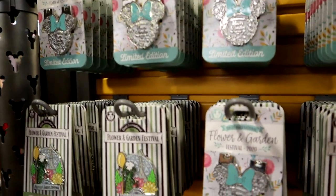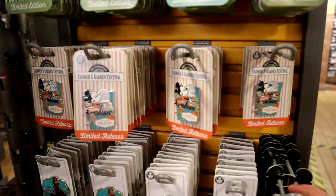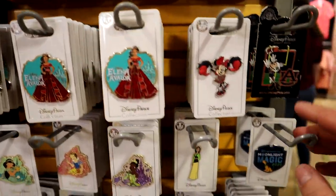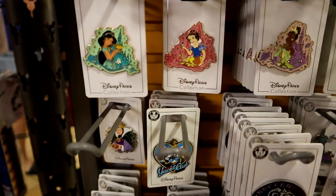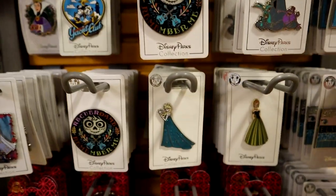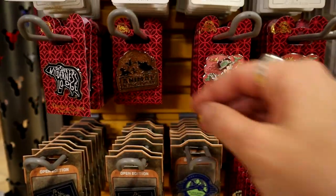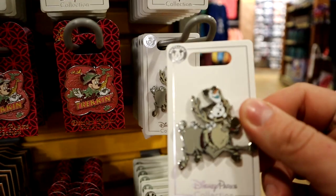Here we have the Flower and Garden Festival pins for $4.99. They have some princess pins, Mickey, Minnie, Tiana — so cute — though of course they don't have Rapunzel. Also Hades, Yacht Club, Anna, Elsa, Animal Kingdom, Wilderness Lodge pins. This Olaf and Sven pin is $4.99 — that's so cute. And they have the Moonlight Magic 2020 Disney Vacation Club pin for $5.99.